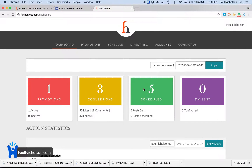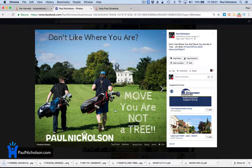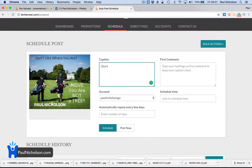Scheduling posts — I'll talk you through this first because this is a big thing. So you go to Schedule Posts and I'm going to grab a picture: 'Don't like where you are, move — you are not a tree.' It's a famous Jim Rohn quote. I'm going to select image. I'm worrying that that box is not full — 'Move, you are not a tree.' That's Jim Rohn.